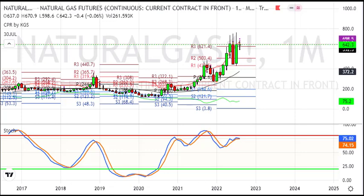Last trading session, natural gas was at $6.42, which is about 7 rupees loss — 1% of the price.